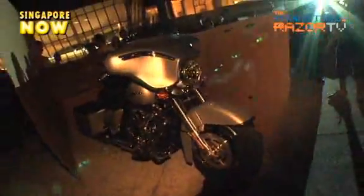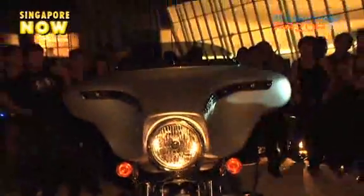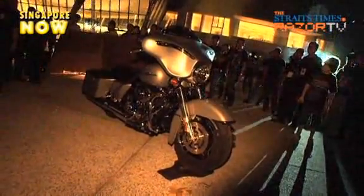The 2010 models launched also included the new king of Harley's touring line, the Electra Glide Ultra Limited, which boasted a performance upgrade of a TwinCam 103 engine.